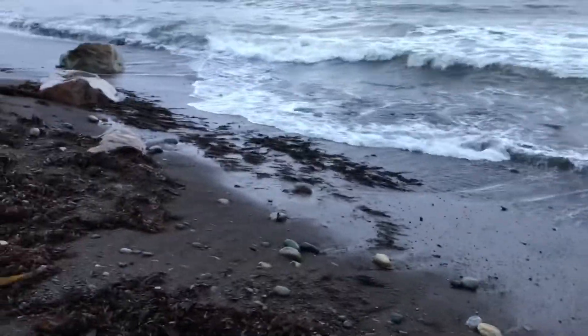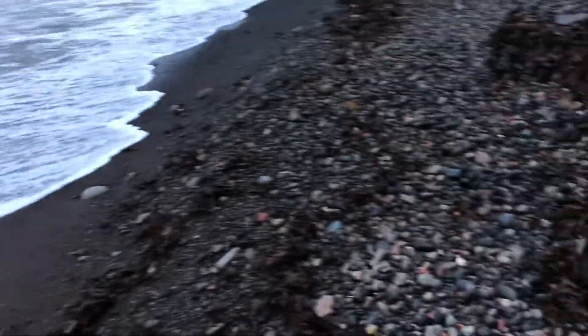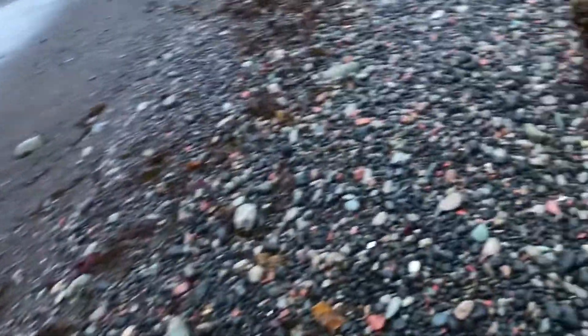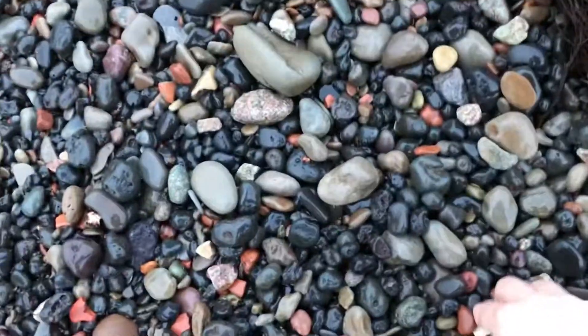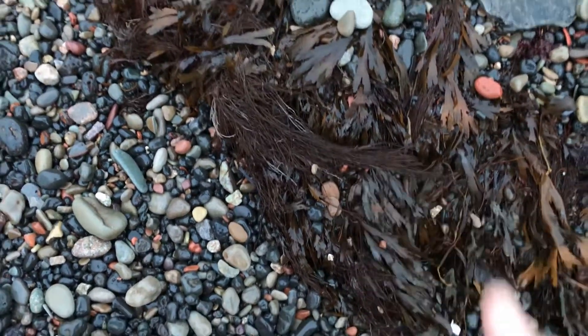With any luck, I'll find that elusive marble today. It's kind of what's been on my mind getting here pre-sunrise. Will I find myself that elusive marble? I'm going to keep looking along in the rocks, kicking around in the rocks to see if I can find that elusive marble today. Here's hoping.